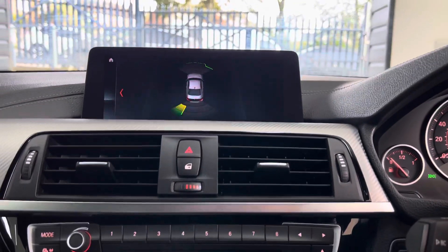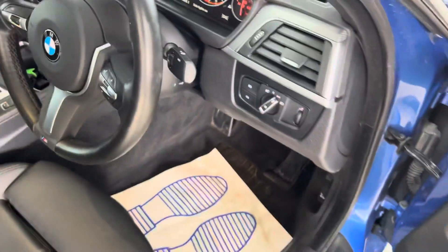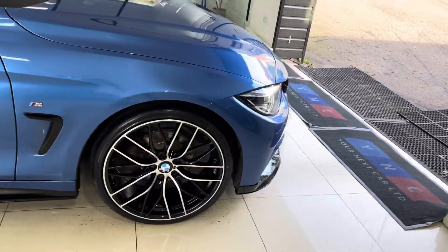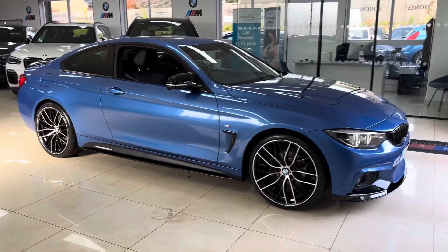Front and rear parking sensors. So there's a look around another superb example of the BMW 420i M Sport two-door coupe. If you want to know a little bit more about the car, the links are available in the description box. For the meantime, thank you, bye-bye.